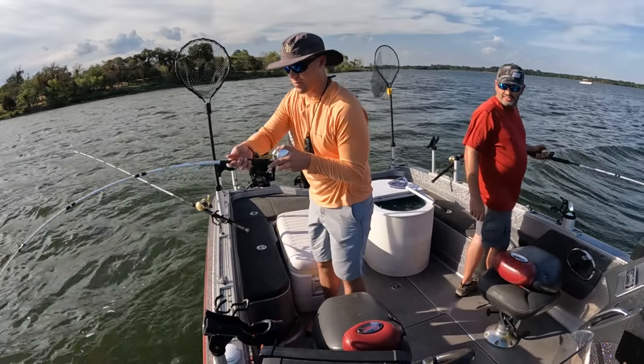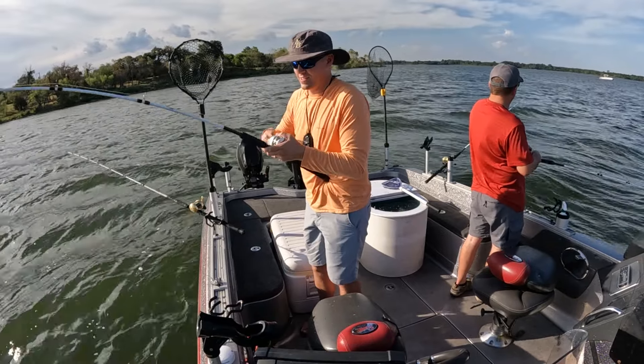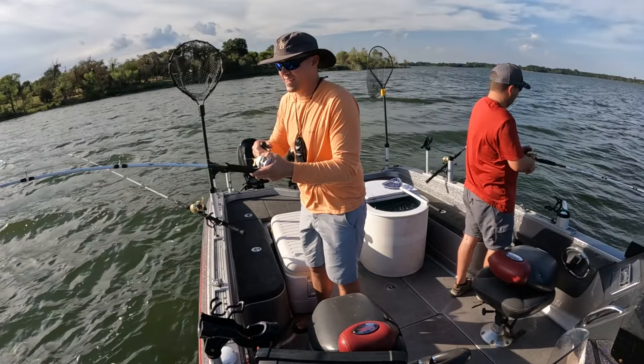There we go — he hit it when I was reeling up! Dude, we're on some smaller ones today. These are going to be good eating.